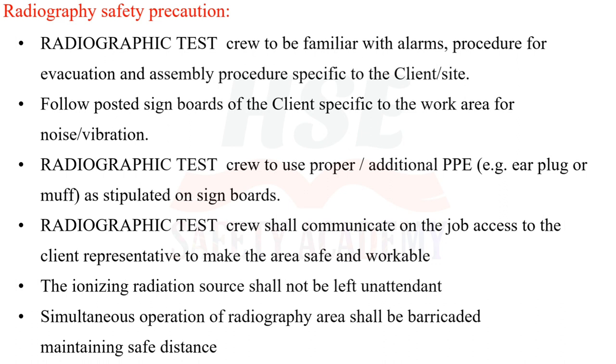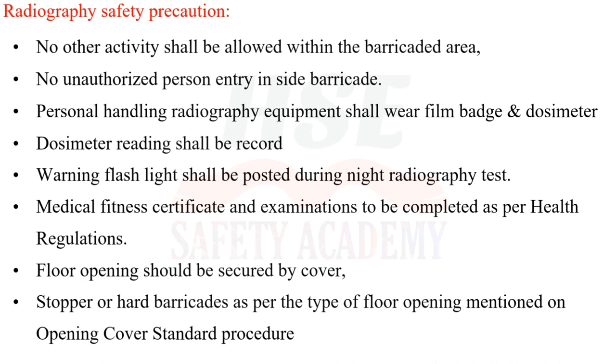The radiographic test crew shall communicate on-the-job access to the client representative to make the area safe and workable. The ionizing radiation source shall not be left unattended. Simultaneous operation areas shall be barricaded maintaining safe distance. No other activity shall be allowed within the barricaded area. No unauthorized person shall enter inside the barricade. Personnel handling radiography equipment shall wear a film badge and dosimeter, and dosimeter readings shall be recorded.